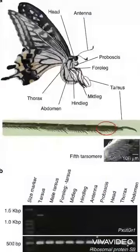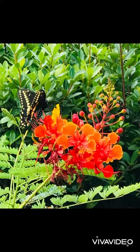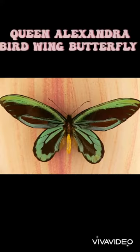Hello animal lovers and welcome back. Today's video is going to be all about butterflies. Butterflies can taste with their feet. Butterflies are cold-blooded. The only place where butterflies can't live is in Antarctica. The biggest butterfly measures up to 25 inches big.